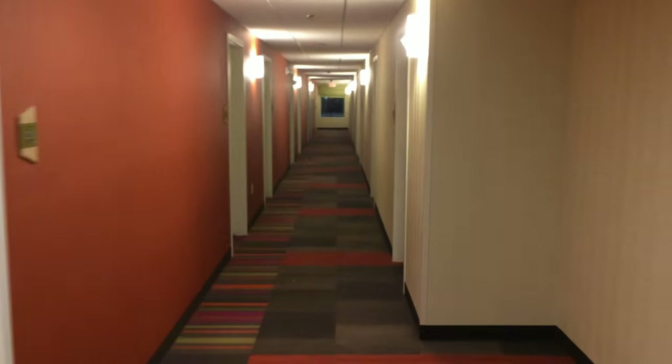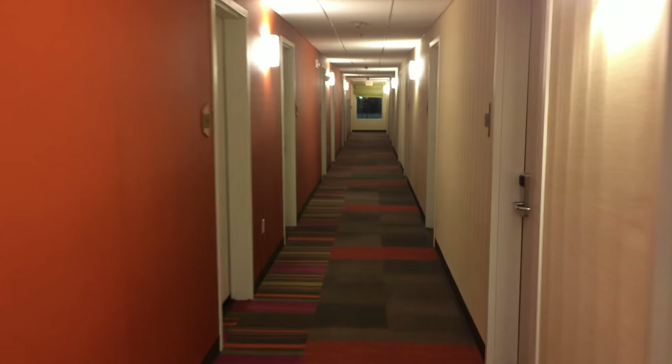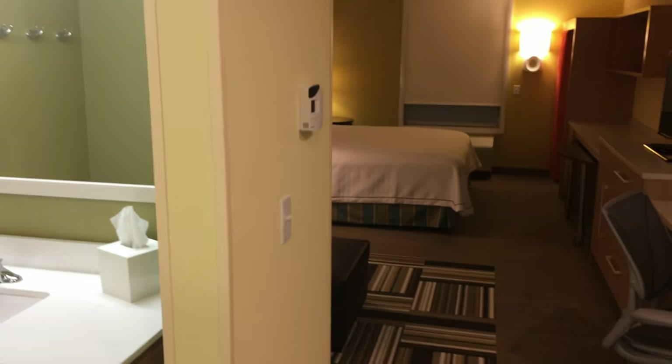And now we're going to head up the hall to our room. We had room 232. This is the King Studio Suite here at the Home 2.